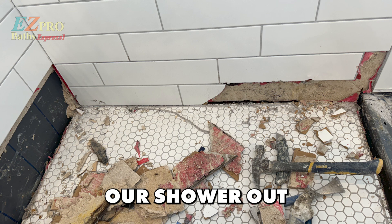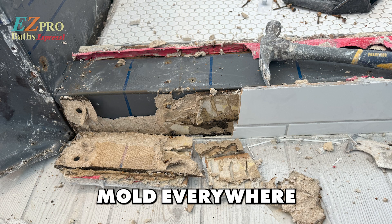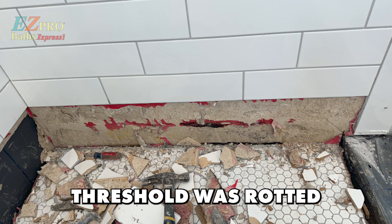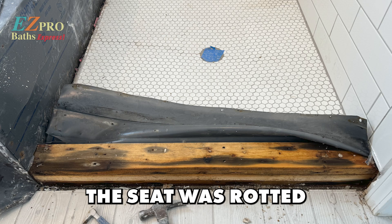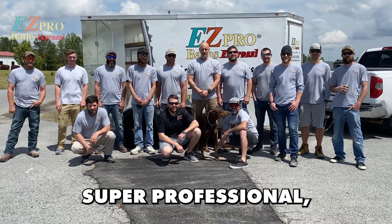They ripped our shower out. All underneath there was standing water. There was black mold everywhere. The threshold was rotted, the seat was rotted — just black rotten wood.